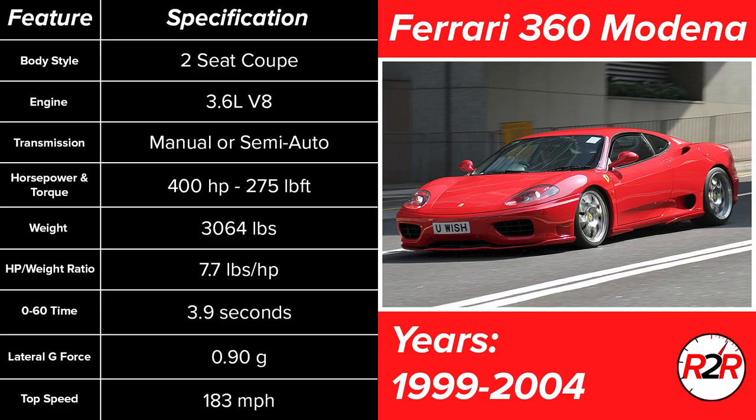Starting our list off at number 10 is the Ferrari 360 Modena that Ferrari released right at the turn of the millennia. This car ran from 1999 to 2004 and came with a classic flat plane crank V8 that pretty much all Ferraris are known for, producing that sound that we all know and love. The Ferrari 360 is not the fastest car in the world by today's standards, but for 1999, a 3.9-second dash to 60 miles an hour was pretty impressive. Nowadays, due to depreciation, these cars are available well under $100,000.